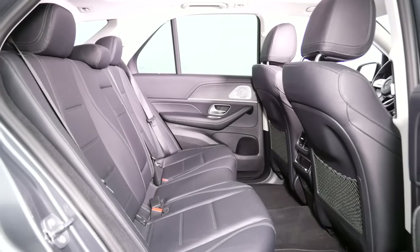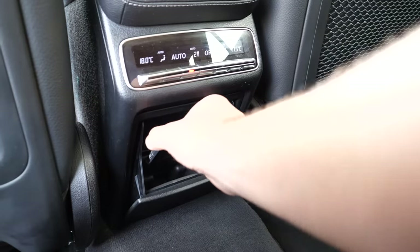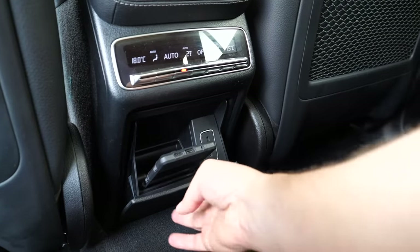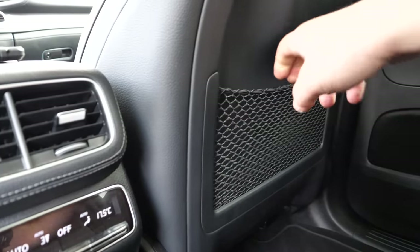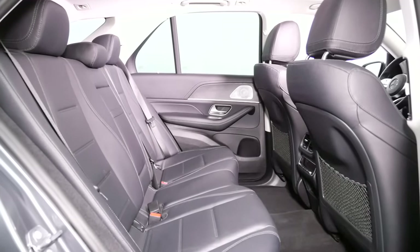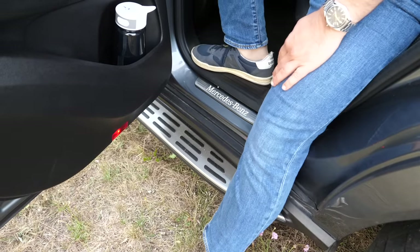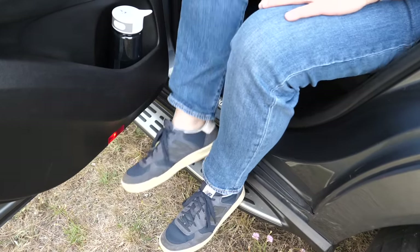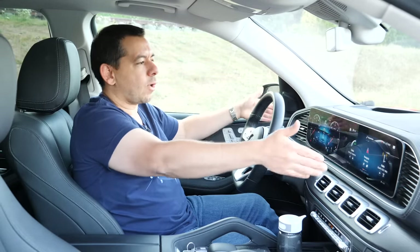In the GLE the tunnel is wide but much lower than in the Velar. There is dual-zone climate control in the back as part of the air balance pack, two USB-C ports, and a place for two phones. The door bins are large and there are also nets in the seat backs. Rear seats do not tilt in this test car, but the option is available. The GLE is slightly higher, so you have to be careful getting out, and shorter people will need to use the integrated step.